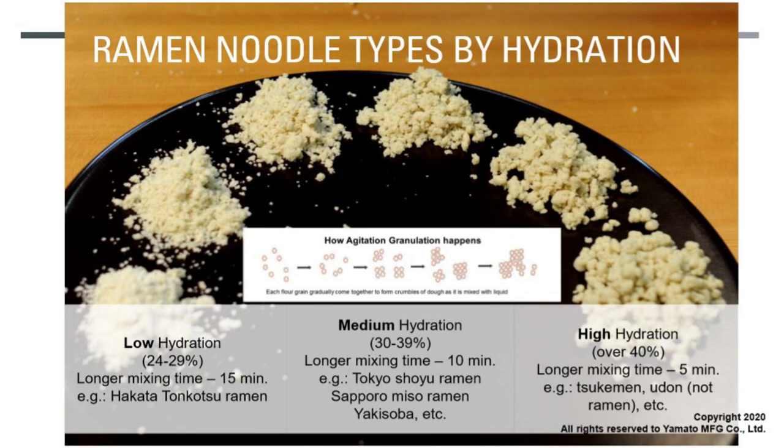We categorize ramen noodles by hydration into three types: low hydration (25–29%), medium (30–39%), and high hydration (over 40%). In the mixing process, the lower the hydration, the longer you need to mix — for example, low water content dough needs almost 15 minutes of mixing. For 30% hydration, that means adding 3 kilograms of water to 10 kilograms of flour. You gradually increase the amount of water added to the flour.